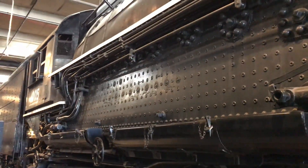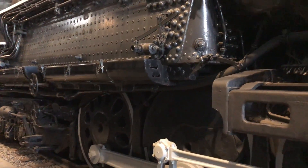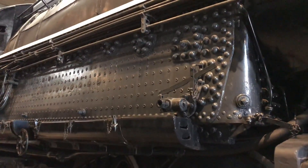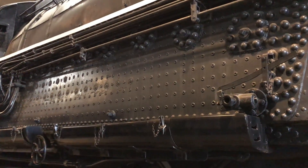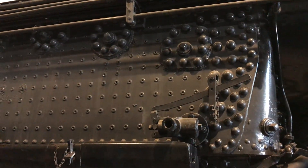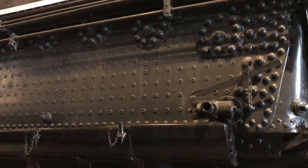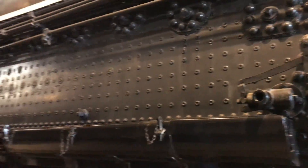Here you have the enormous firebox, which actually sits over the rear two drivers of the rear engine. The Big Boys were designed to burn coal from the mines in Wyoming. The BTU value of that coal was quite a bit lower than coal used by eastern railroads, which necessitated the larger firebox.